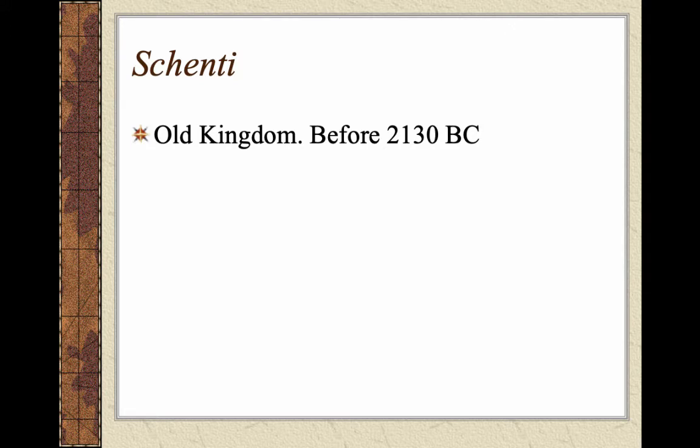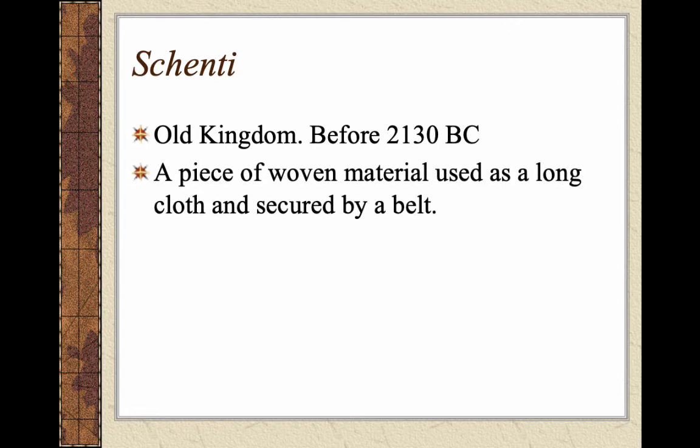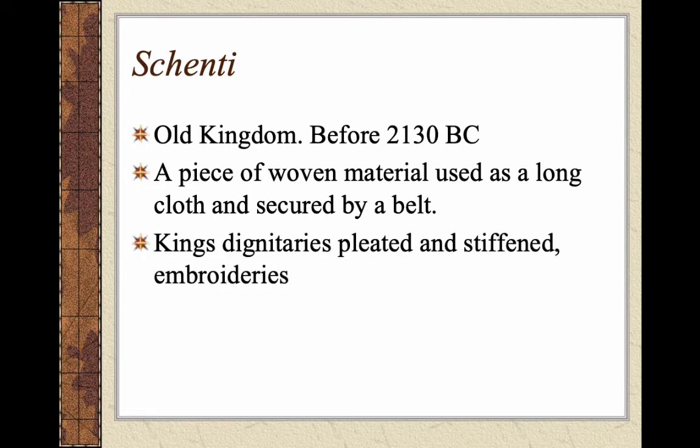We look at three main time frames: the Old Kingdom, Middle Kingdom, and New Kingdom. The main garment of the Old Kingdom — before 2130 BC — is the shenti. It's a piece of woven material used as a loincloth, secured by a belt or tied like a sarong. Kings and dignitaries would pleat, stiffen, and embroider their shentis, while lower class wore a very plain, simple rectangular piece of fabric. Those of higher class would actually pleat and stiffen theirs.